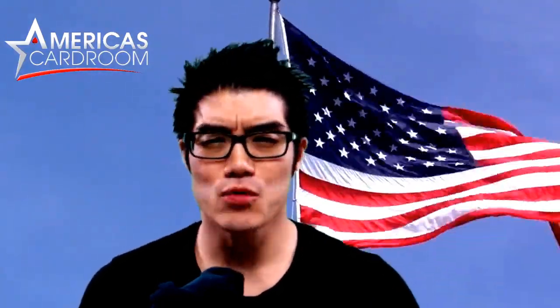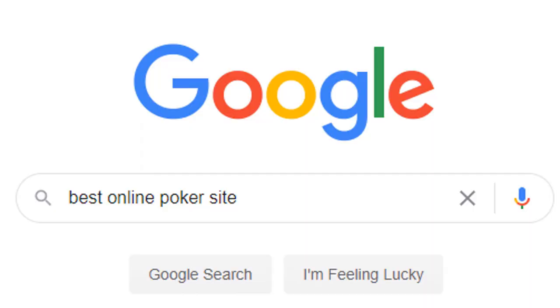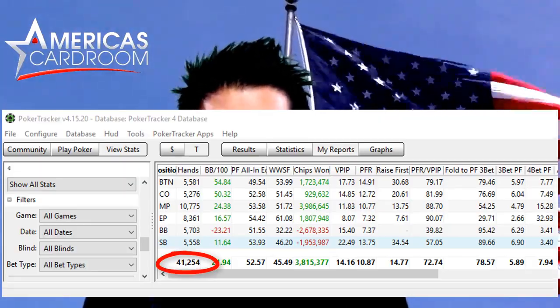The reason I'm making this video is that if you're like me, you Googled online poker rooms, found America's Card Room, and now you're thinking about making a real money deposit — whether it's $25 or $500 — and you're wondering: is this a real poker site, or is my deposit gonna disappear? It is the largest poker site available to US players.